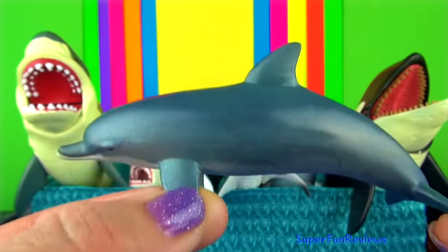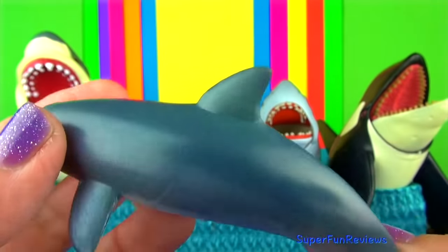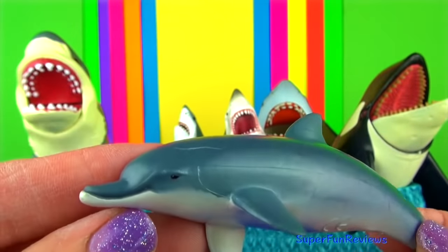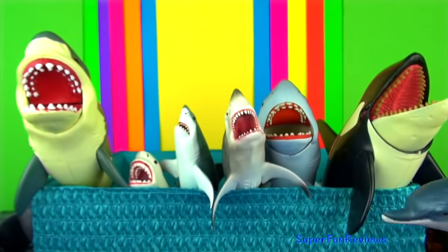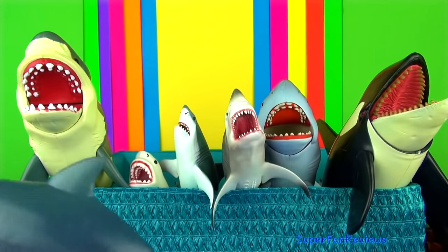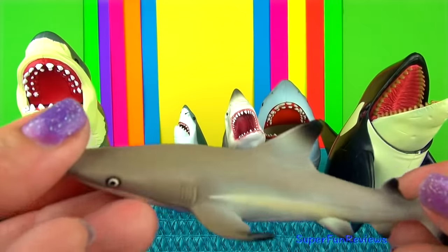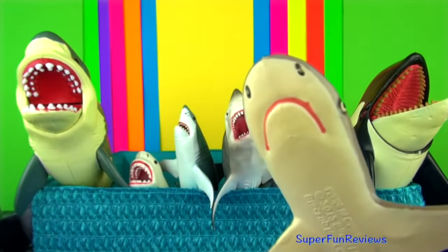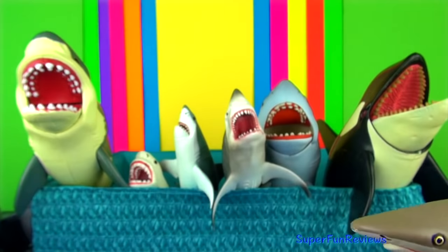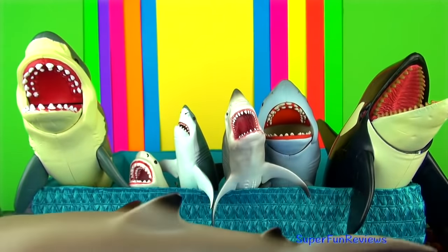Dolphins are very intelligent. They are often seen playing in the water and even jumping out of the water. They can ride waves, like to play fight and occasionally swim with humans. Dolphins use a blowhole on top of their heads to breathe. The blacktip reef shark usually lives near the coral reefs and in shallow coastal water, and can be found in estuaries and brackish water occasionally too.